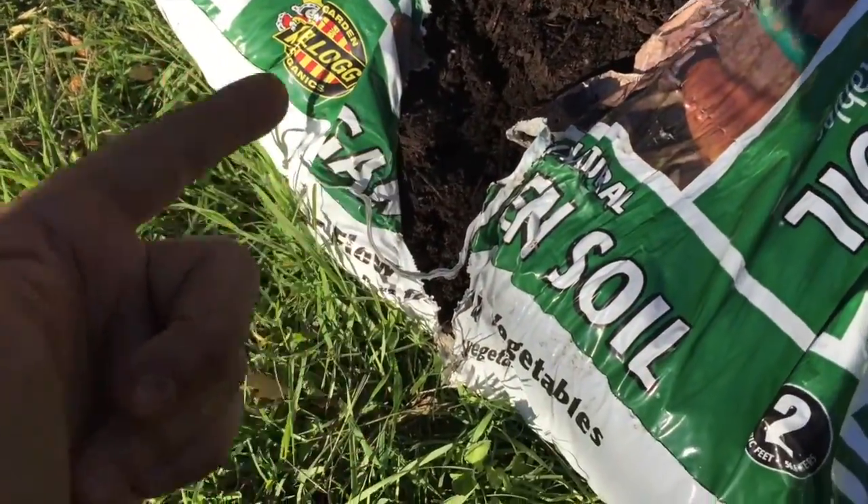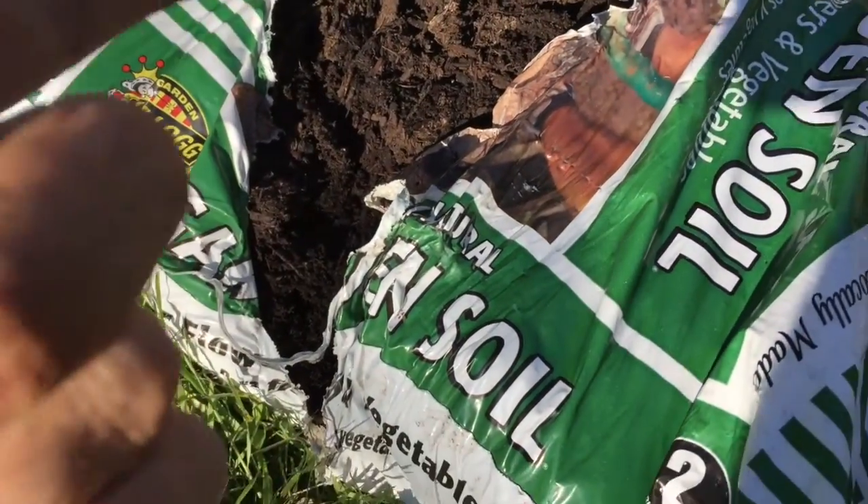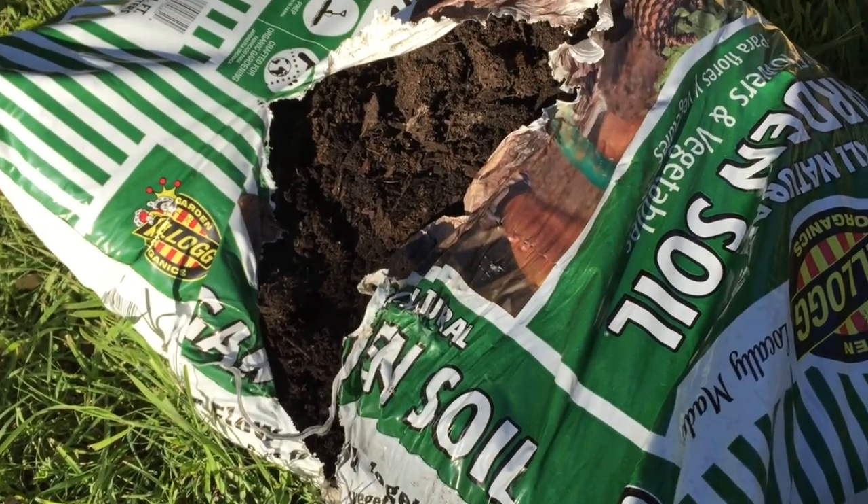Pro tip — Green Life grow tip: damaged bags at nurseries, always get them 50% off. This bag was about a dollar. Holler at me.